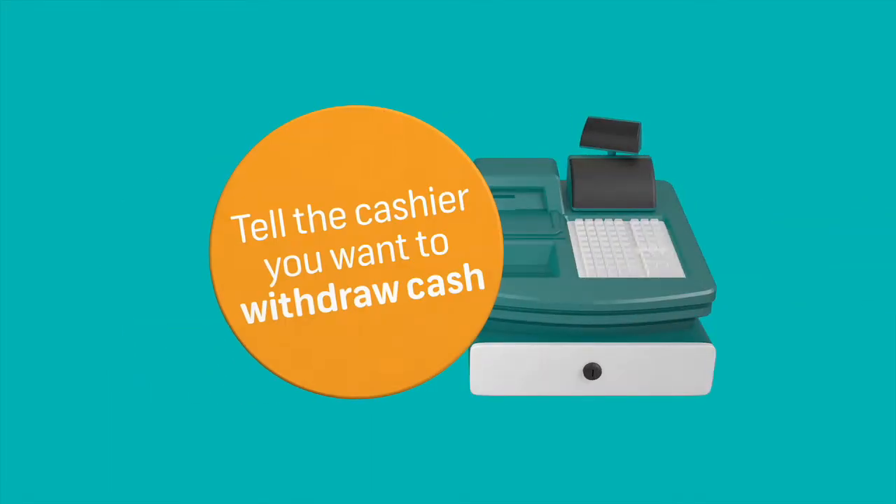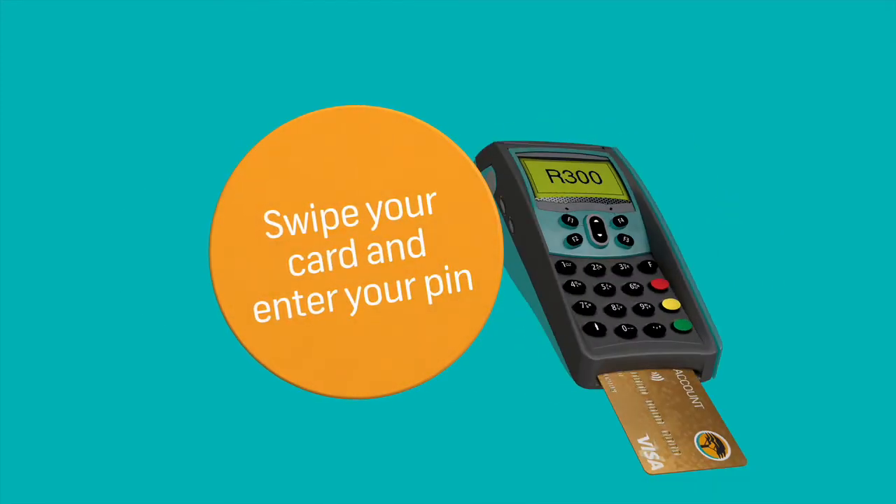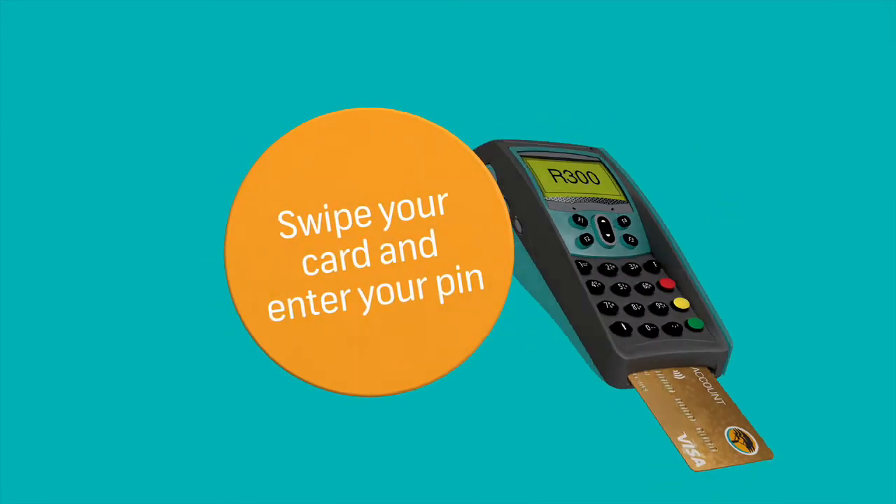Step 2: Tell the cashier you want to withdraw cash. Step 3: Swipe your card, enter your PIN and the amount you'd like, and take your cash.